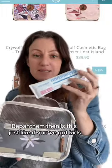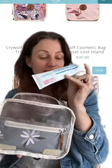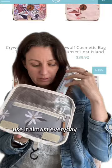A Panthenol. If you've got kids, this is just the best thing. Use it almost every day.